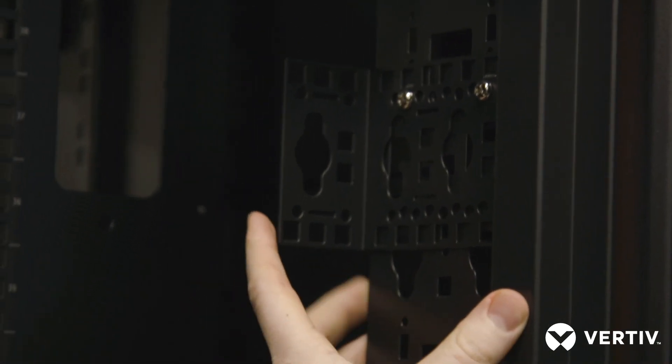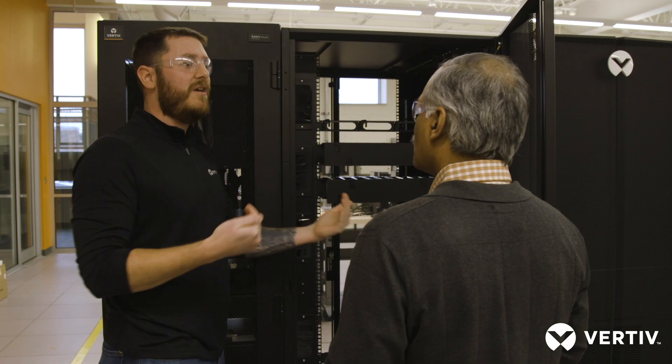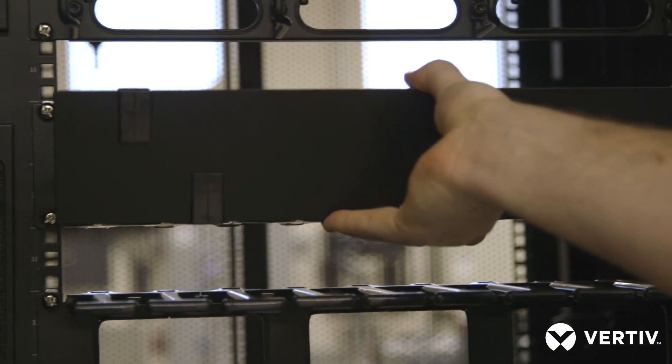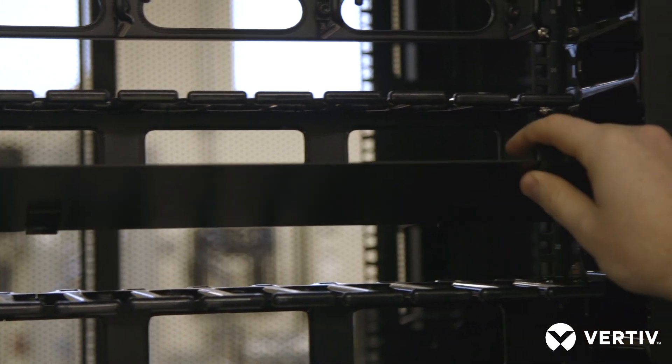From a horizontal mounting standpoint, in this rack in particular, because it's 800 millimeter, you're going to have a little extra width, which means from a cable management standpoint you have extra space on either side to manage your cable and not block airflow.